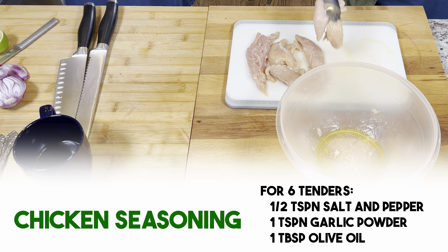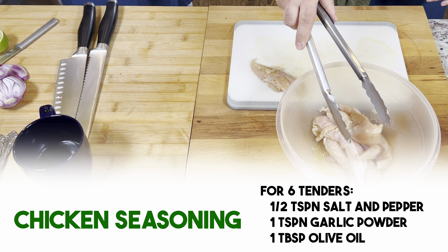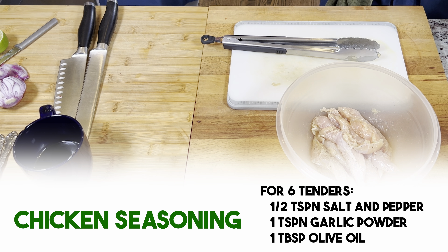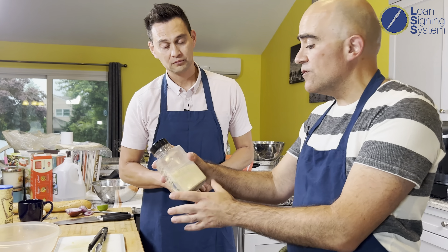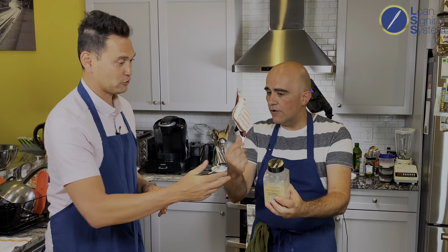I love chicken but I have no idea how to cook it. The seasoning is real simple — literally just salt, pepper, garlic powder, and a little bit of olive oil. That's the staple in this house. For about six or seven tenders, use about half a teaspoon of salt and a teaspoon of garlic powder.